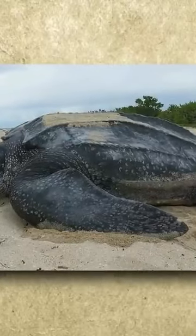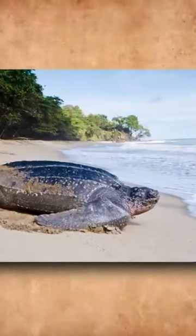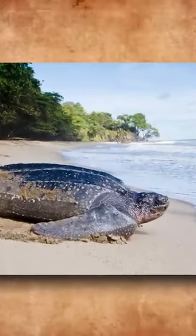The Mouth of a Leatherback Sea Turtle. The leatherback sea turtle is a remarkable and distinctive species among sea turtles. As the largest of all sea turtles, it boasts a unique leathery shell instead of the hard, bony carapace found in other turtle species.